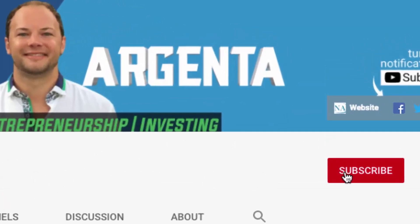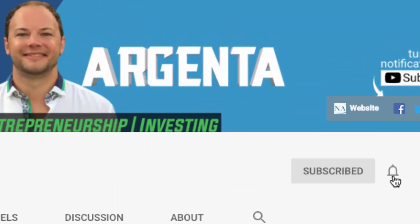If this is your first time on my channel, welcome. We talk about everything marketing, entrepreneurship, and investing to help you take your life and your business to the very next level. So if that sounds like you, I invite you to click the subscribe button as well as the bell notifications button to get updates any time I come out with new videos here on my channel.